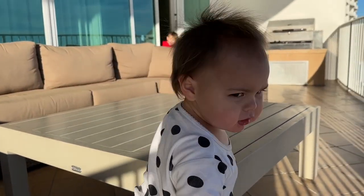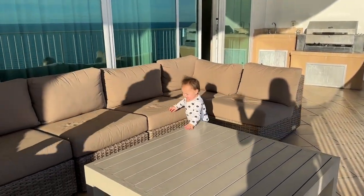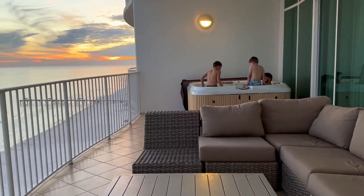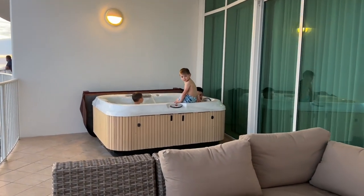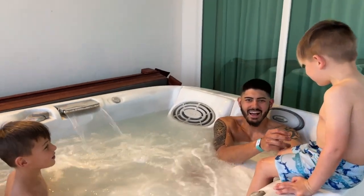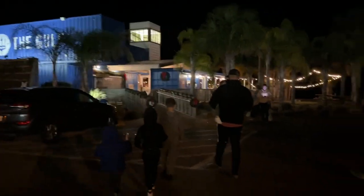This is Aspen Girl's first time in Alabama. She's been to Tennessee, Georgia, and North Carolina, but she's never been to Alabama. Look at the sunset and the boys in the hot tub! We watched the sunset and took time in the hot tub.